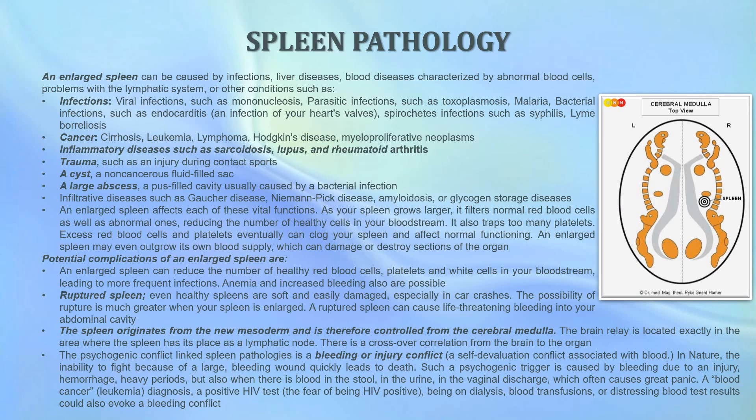A ruptured spleen can cause life-threatening bleeding into your abdominal cavity. Even healthy spleens are very soft and can be easily damaged, especially in car crashes, and the possibility of rupture is much greater when your spleen is enlarged. The spleen originates from the new mesoderm and is therefore controlled from the cerebral medulla. The brain relay is located exactly in the area where the spleen has its place as a lymphatic node, and there is a crossover correlation from the brain to the organ.